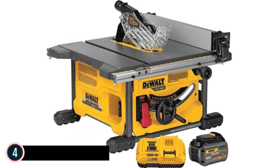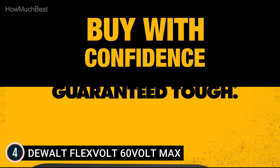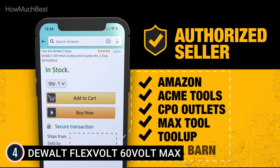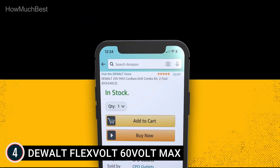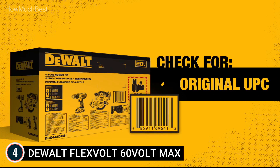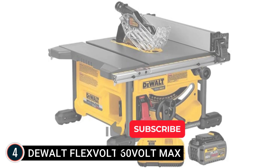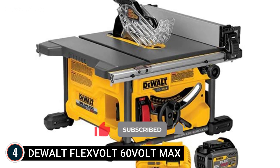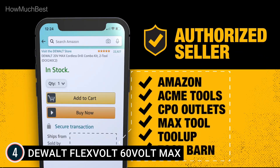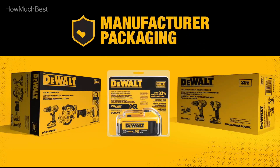Here is item number 4, the Dewalt Flexvolt 60 Volt Max. The Dewalt DCS7485T1 Flexvolt 60 Volt Max 8-1/4-inch table saw package includes Flexvolt technology — the world's first battery that automatically changes voltage when you change tools. The Flexvolt battery is backwards compatible with 20 Volt Max tools, so you get up to 4x the runtime. With the Flexvolt 60 Volt Max battery, you can also use it with an entirely new lineup of 60 Volt Max and 120 Volt Max tools from Dewalt. This table saw features 24 inches of rip capacity for cutting 4x8 plywood or OSB sheets.